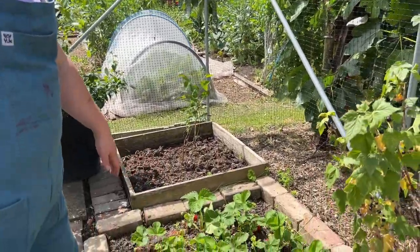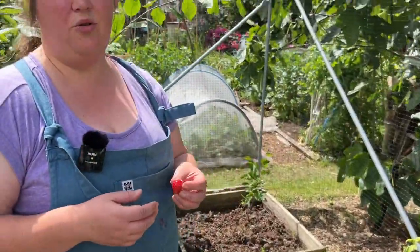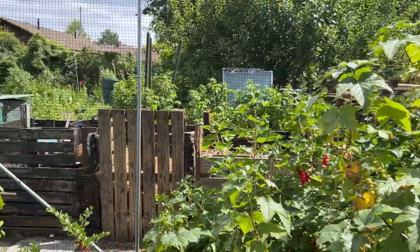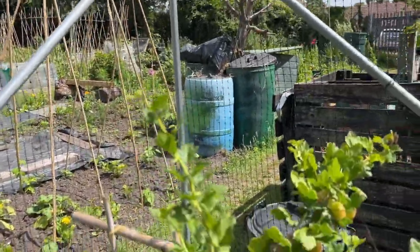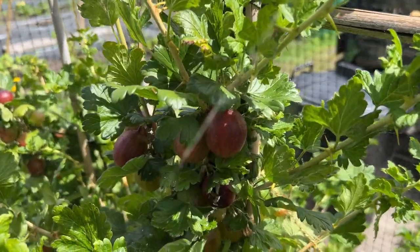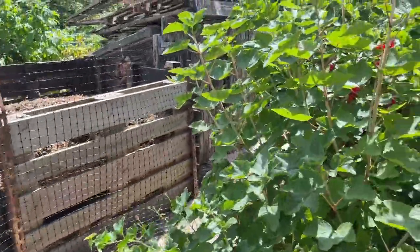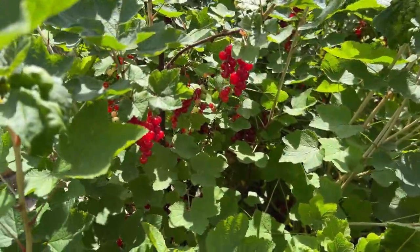These strawberries have done surprisingly well — these were actually runners but they've set a lot of fruit. We got them off another plot holder and they tend to be quite small berries but they taste absolutely delicious. If we look at the rest of the fruit cage, everything's doing pretty well — berries everywhere. We will need to start getting around to picking some gooseberries quite soon. As you can see they are just ripening up — the ones on here are a red type of dessert gooseberry and they're looking good. Behind me here we have the redcurrant jungle — the whole thing in here is absolutely laden with redcurrants.